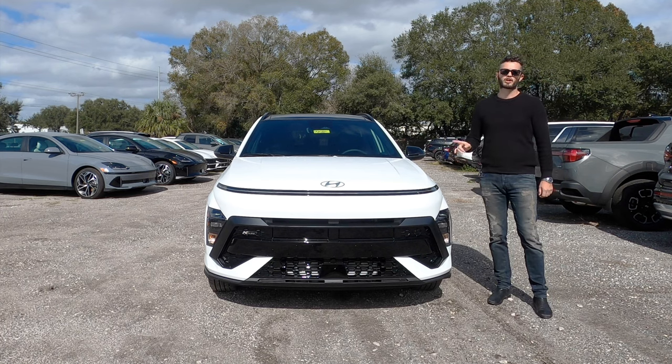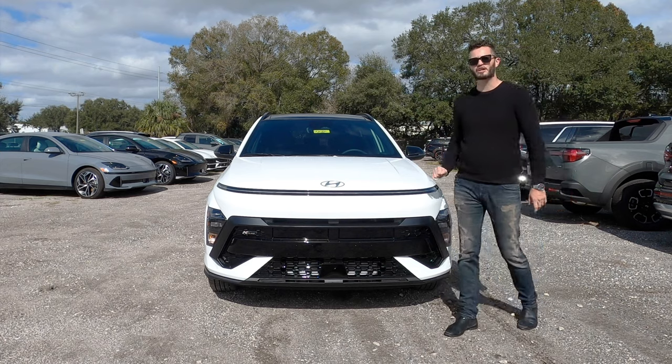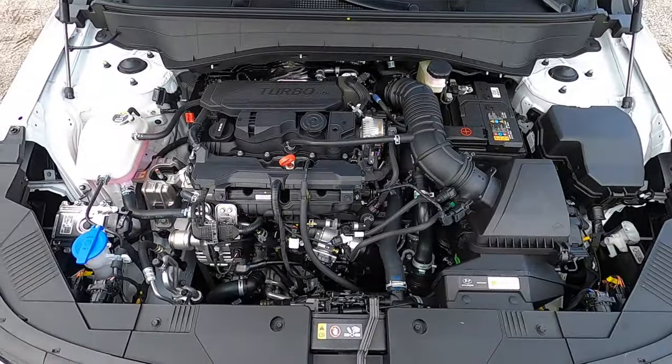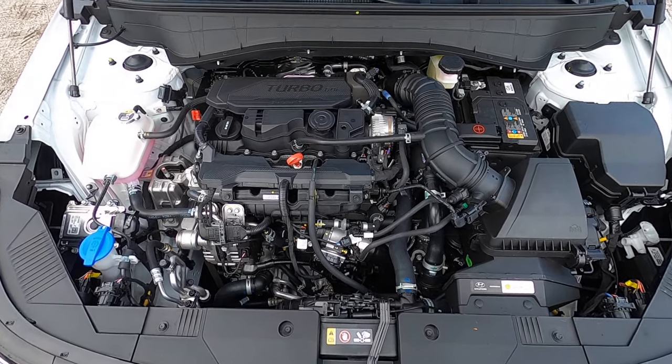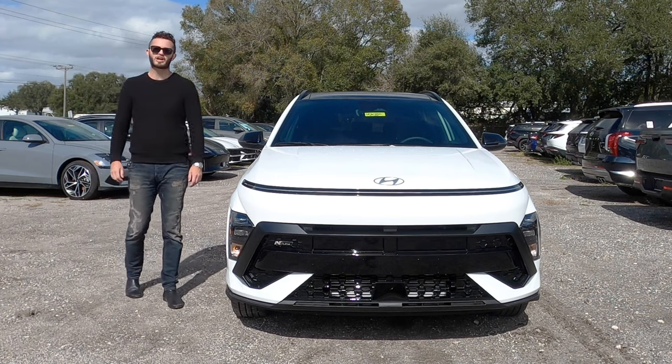It's a 1.6-liter turbocharged four-cylinder, not the 2.0, so we get 190 horsepower underneath the hood with 195 pound-feet of torque, paired to an eight-speed automatic transmission, achieving 26 MPGs for the city and 32 MPGs for the highway.